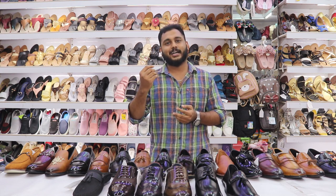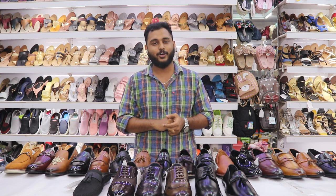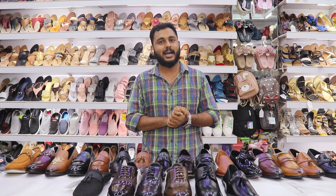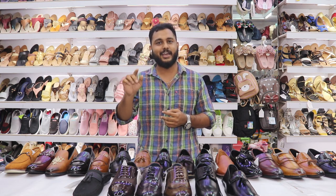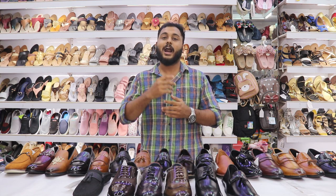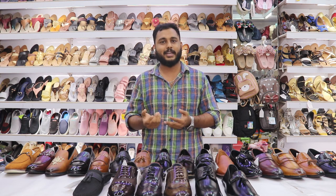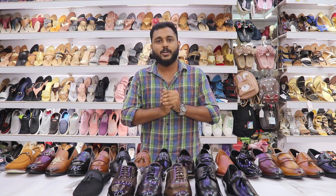You will get the address in the description. You can find the store on Google Maps for the exact location. You can also find my WhatsApp number and I will message you the live location so you can find the direct information and check it out.